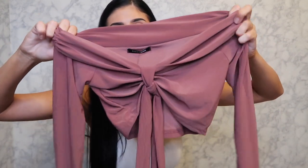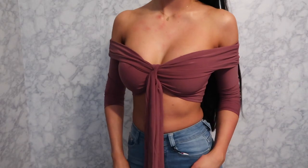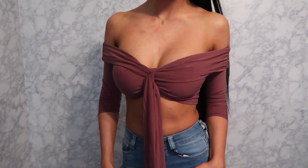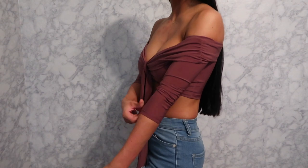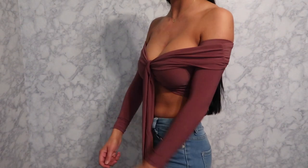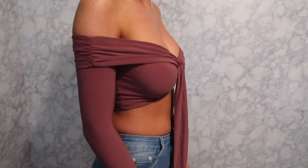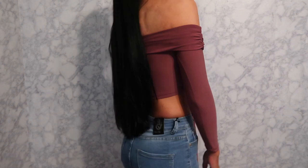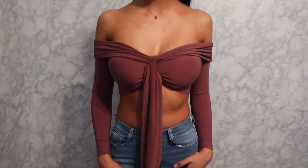This next shirt ties in the front, is pretty cropped, and has long sleeves. It was really tight in size extra small — I would have needed a medium for it to fit correctly. When you move your arms it rides up. I'll probably use it just for Instagram pictures, but it'll be cute for that.